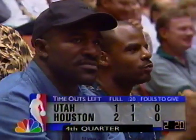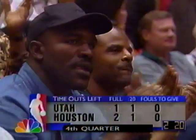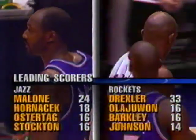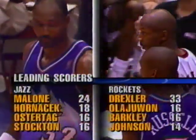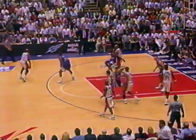Timeout situation with 2:20 remaining — Houston with a five-point lead. The Rockets need a win to force game seven Sunday in Salt Lake City. Your leading scorers. Finally good balance for the Rockets, something the Jazz have had throughout the series.